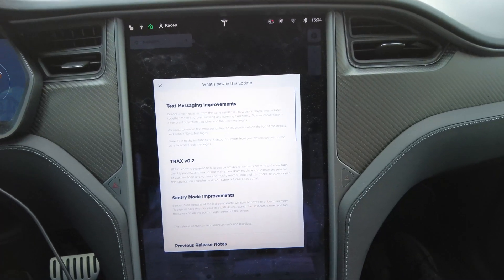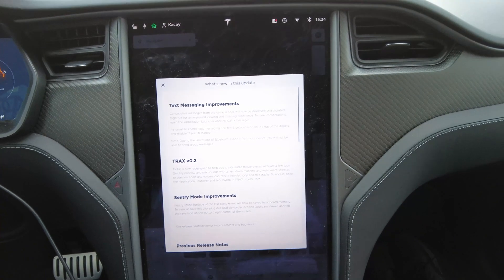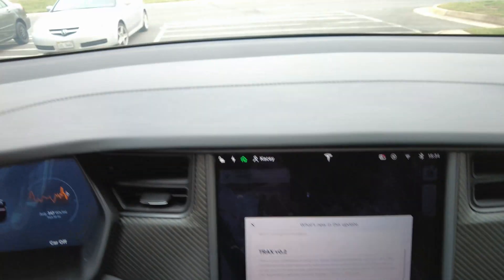We're back, looking at firmware 2020.48.12.1. It's got the same release notes, so let's get into a deep dive and figure out what's hidden under the covers, and we'll catch you on the flip side.